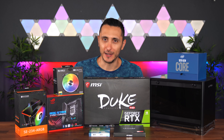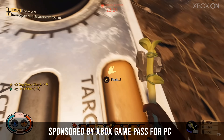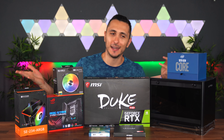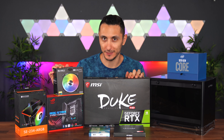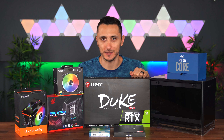Why are we building this PC today? Well, Xbox Game Pass for PC has a game available now called Grounded, in which the player is the smallest we have ever seen. So naturally they challenged us to build a super tiny PC to play it. Make sure to click the link below to learn more about Grounded and Xbox Game Pass for PC.